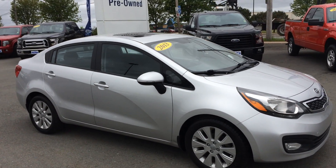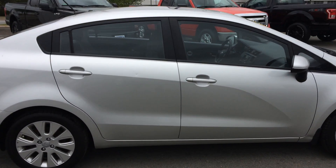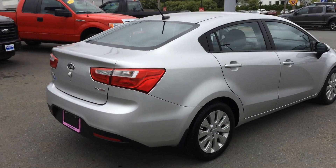Yours today for $73 bi-weekly. Rear view camera, sunroof, heated seats, Sirius satellite capable and we'll give you three months free for a trial offer.